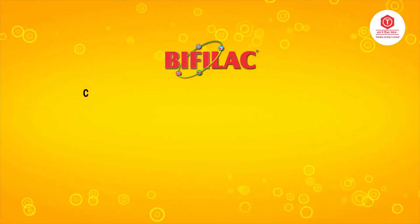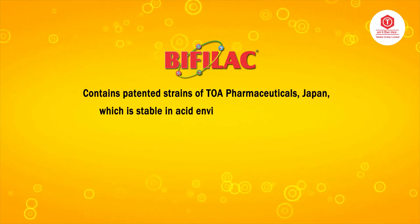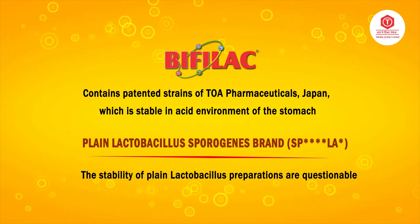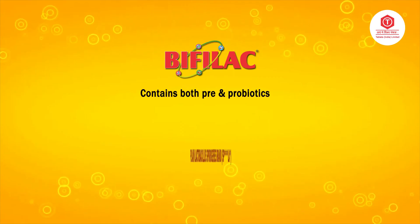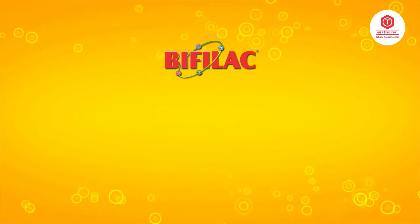Bifilac contains patented strains of POA Pharmaceuticals, Japan, which are stable in the acid environment of the stomach, whereas the stability of plain lactobacillus preparations is questionable. Bifilac contains both pre and probiotics, whereas plain lactobacillus formulations do not offer the benefits of prebiotics.